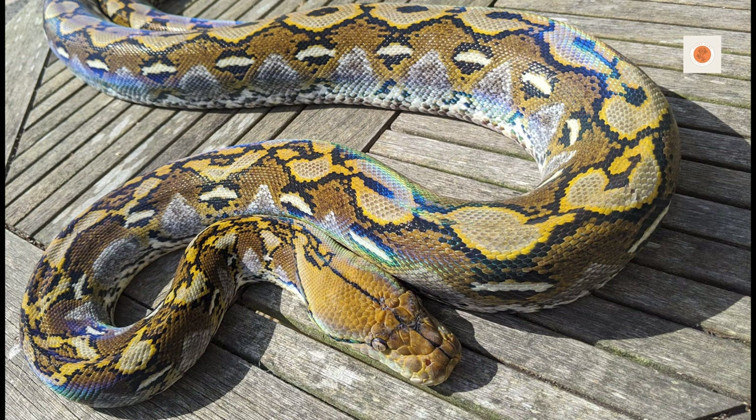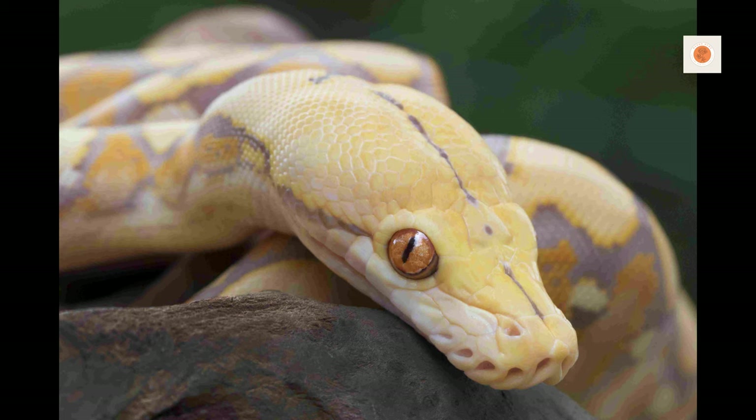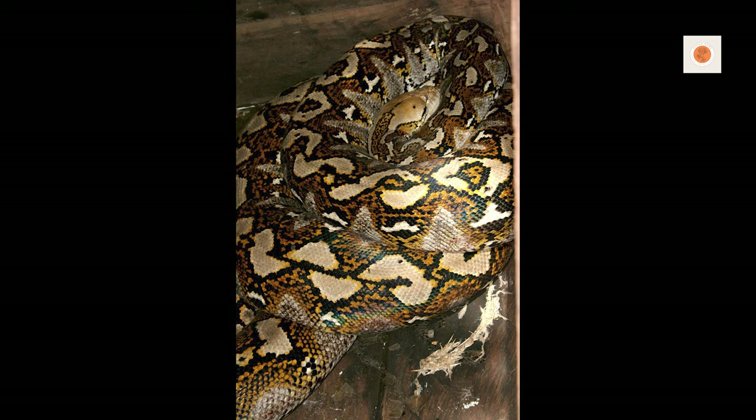Read subtle cues signaling discomfort to tailor interactions to your snake's needs. Thriving giant snakes need security, respect, and enrichment. Keeping reticulated pythons thriving for decades requires proactive health care and husbandry.